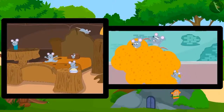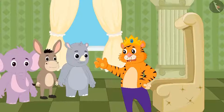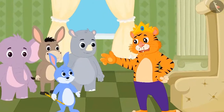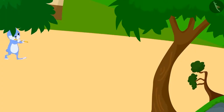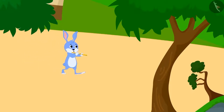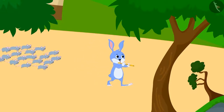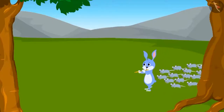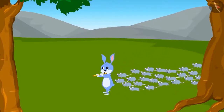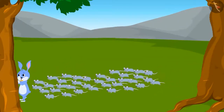Despite everyone's efforts, there were still many rats in the kingdom. Finally, one day, Bunny Rabbit, the piper, came to the village. He went around the village playing his flute. Hearing the melodious sound of his flute, the rats started following him. All the rats gathered behind him, and he was successful in taking the rats out of the village.